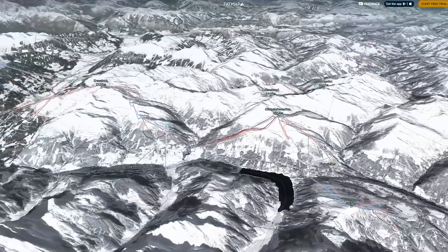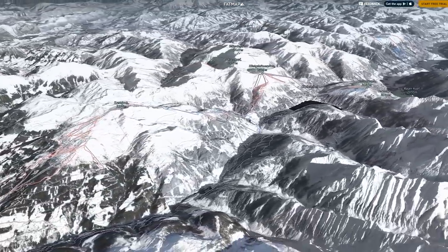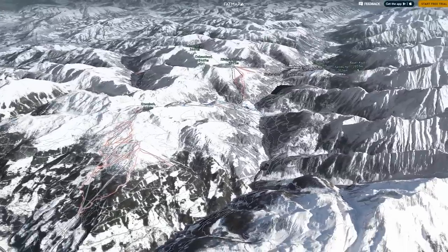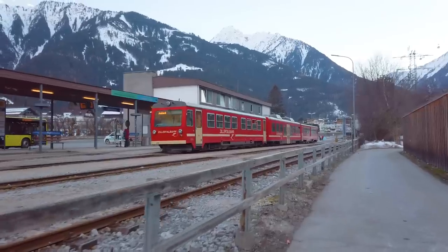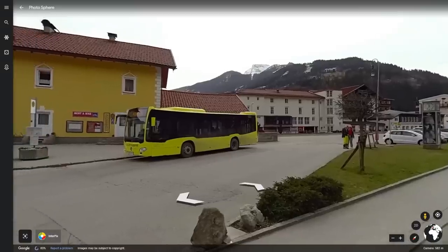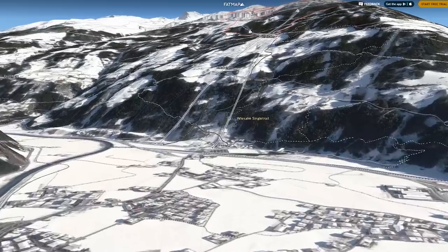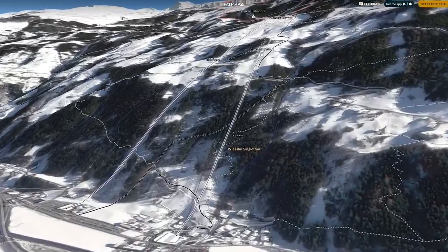The Zillertal Arena, featuring a huge 143 connected ski runs, is the largest single ski area. From Mayrhofen you can take the Zillertal Bahn to Zell am Ziller, and then the Red Line ski bus to the Rosenalm Bahn lift, in order to explore the Zillertal Arena, with a journey time of 20 minutes.